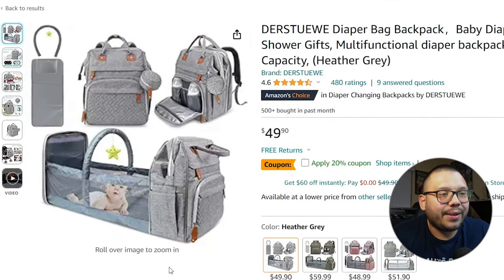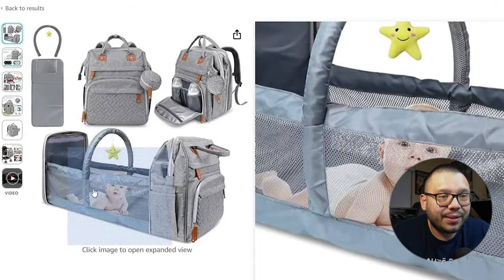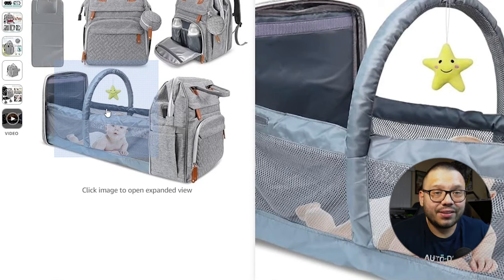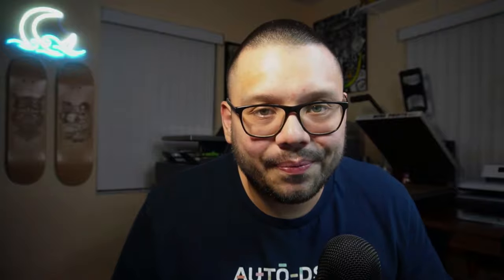If you want an extra wow factor or a little bit of extra value, you can go with something like this diaper bag that actually extends and becomes a whole little bassinet or changing table. Something like this is extremely helpful for parents because it makes changing easier, and let's say you go to a friend's house with a younger baby — if your diaper bag can extend into its own little bassinet, that's the perfect solution for any parent's travel problems.